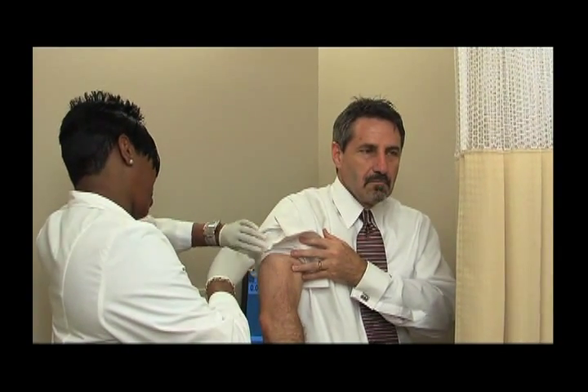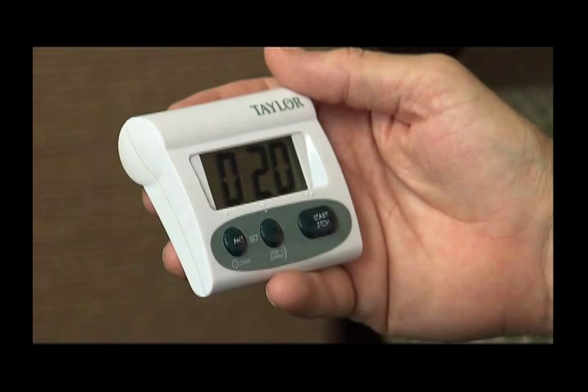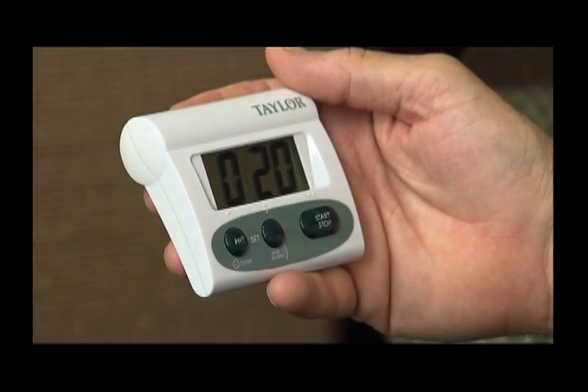Immunotherapy is meant to be a long-term cure. However, allergy shots require frequent visits to the physician's office to receive the injections, which can be a challenge for most people's schedule.